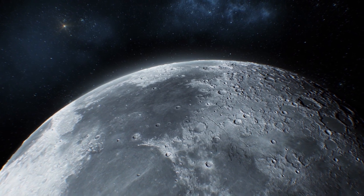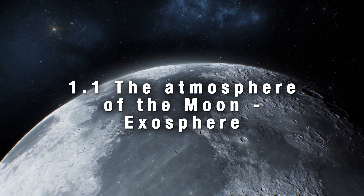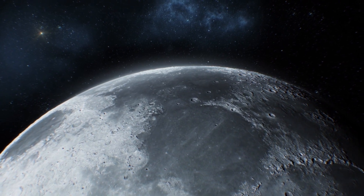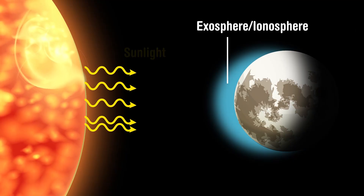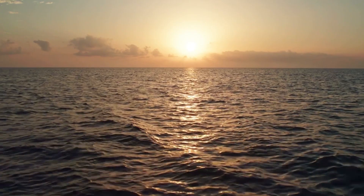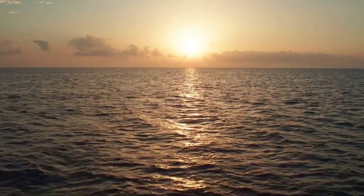Chandrayaan-3's trail of discoveries began with the lunar atmosphere. Its instruments have provided valuable data on the composition of the moon's exosphere, which is the extremely thin, atmosphere-like layer surrounding the lunar surface. The pressure is 300 trillion times smaller than the Earth's pressure at sea level.